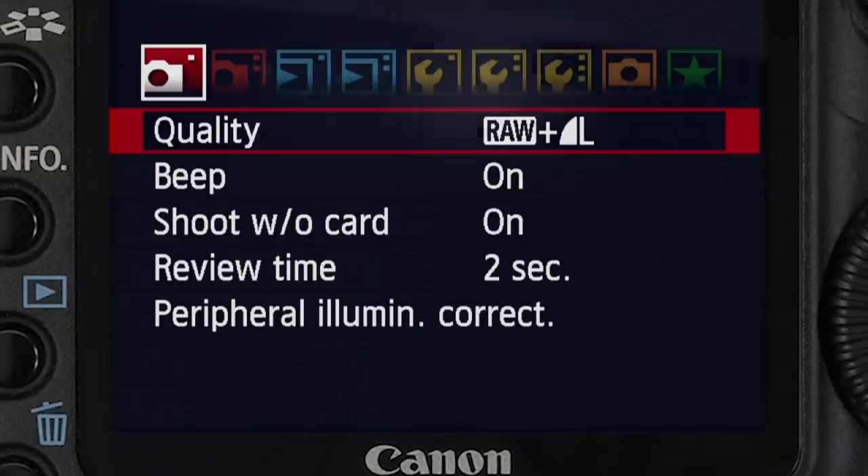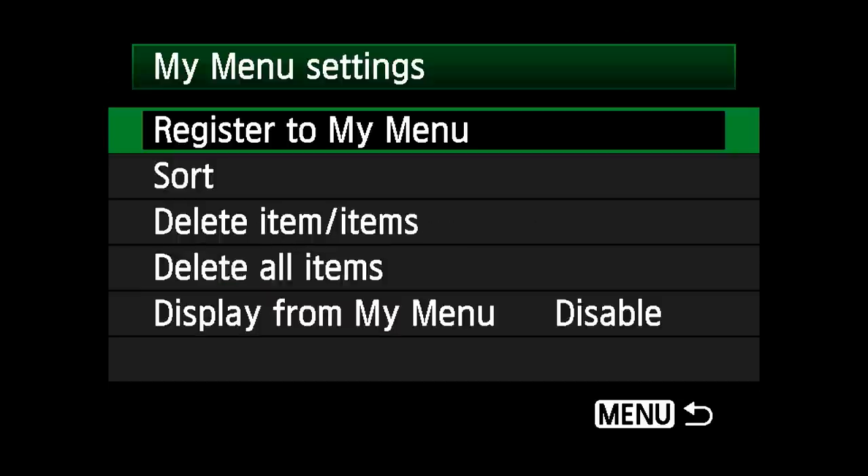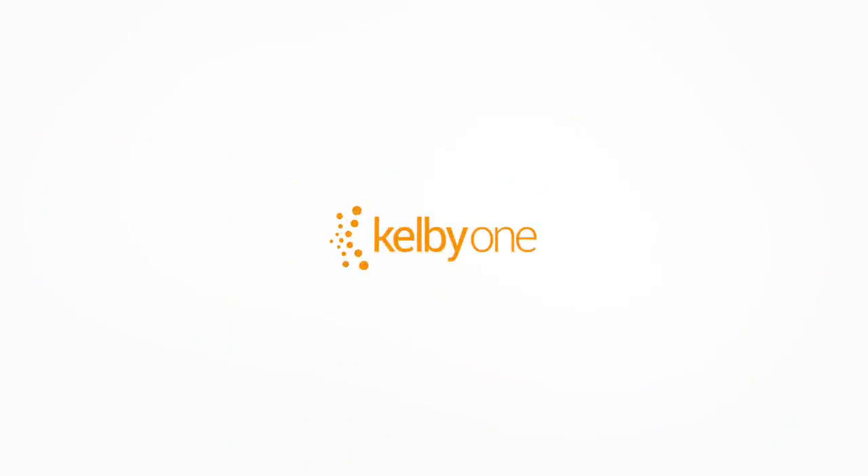But here's the thing: if you're new to this stuff and you want to get up to speed quick, I hope you'll check out my brand new class. It's called 10 Things Every Photographer Needs to Know on Their Camera. It's exclusively here at Kelby One.